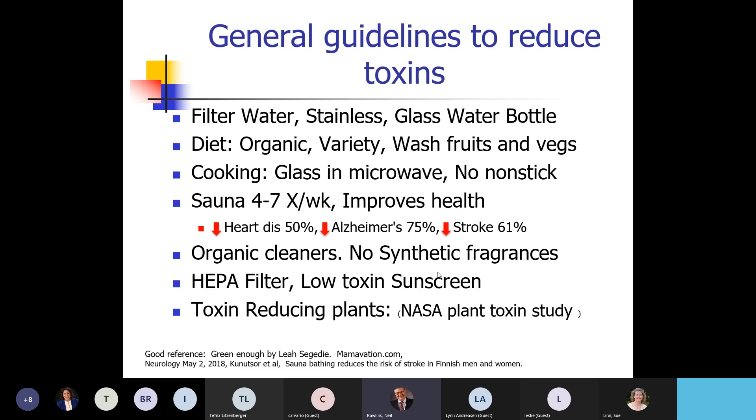Use organic cleaners and no synthetic fragrances, because those are hard for your body to clear. Also use a HEPA filter. NASA did studies with the space station — a confined environment — and found certain plants that would pull toxins out of the air. So I've become more enthusiastic about having plants.